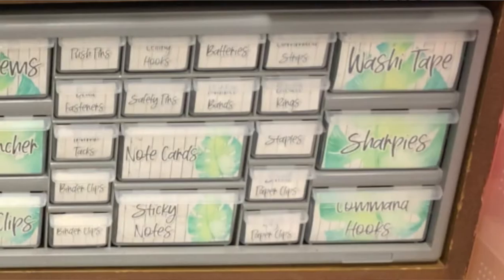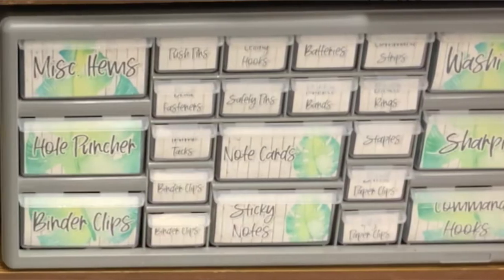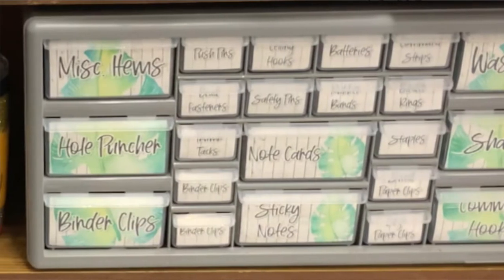This leads into my second tip: everything needs a place. We know the big things need a place — like supplies and paperwork — but even all the little things need a place too. I like to use a teacher toolbox. It keeps all of those little supplies in one place so I can find them quickly, and when I have paper clips left on my table after grading papers I have somewhere to put them immediately so they're not cluttering my space.